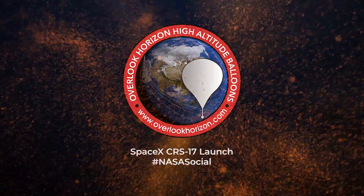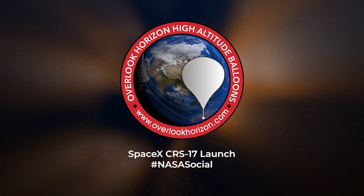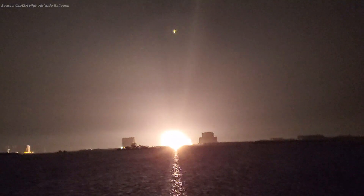It's about to get real. T-minus 40 seconds, 30 seconds. Here we go. Stage 1 present. T-minus 15 seconds. Falcon 9 is going to light up the room. 10, 9, 8, 7, 6, 5, 4, 3, 2, 1, 0 — ignition. Liftoff of N4-3 with us. Go Dragon, go Falcon!